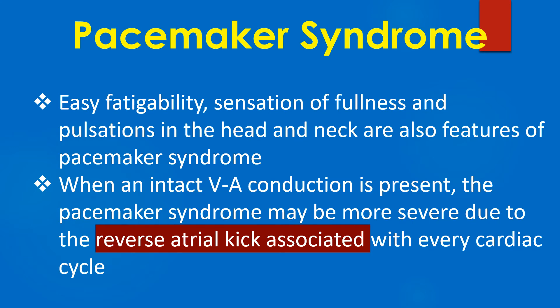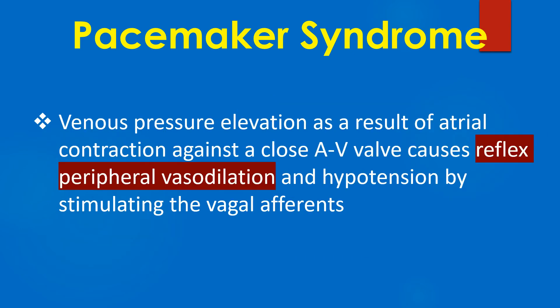When an intact VA conduction is present, the pacemaker syndrome may be more severe due to the reverse atrial kick associated with every cardiac cycle. Venous pressure elevation as a result of atrial contraction against a closed AV valve causes reflex peripheral vasodilation and hypotension by stimulating the vagal efferents.